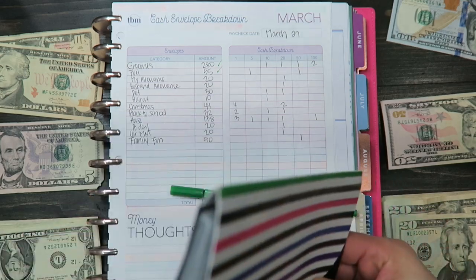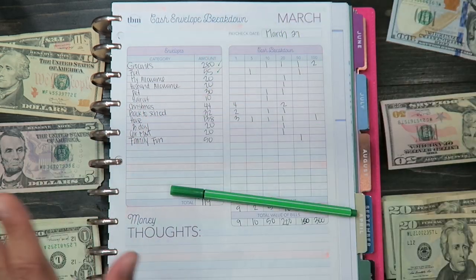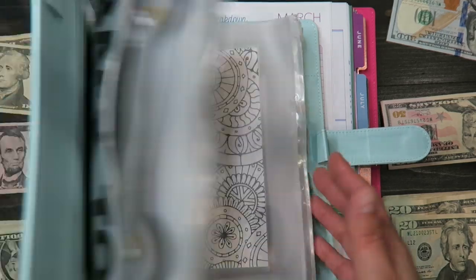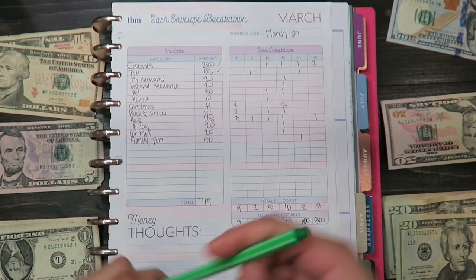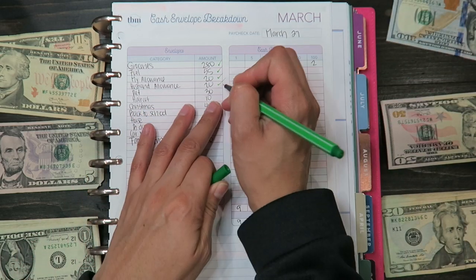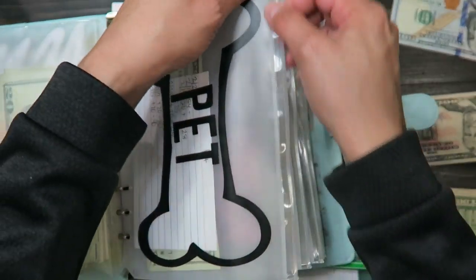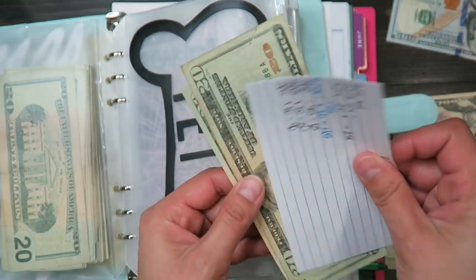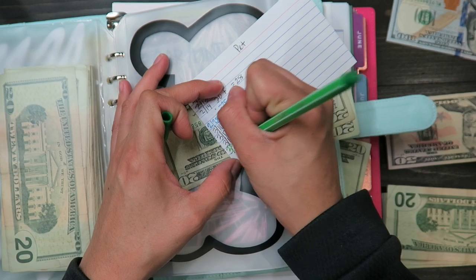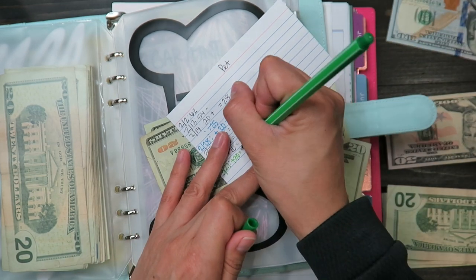This little flexible file folder I bought at the dollar store — I usually keep my groceries, gas, and family fun with me at all times. Everything else stays in my big thick binder with the rest of my cash envelopes. The next one is my husband's allowance and my allowance, both $20 each, so I'll put those aside. Next is pet at $30 — adding $30, and I believe I have $40 in there already, making $70 total.